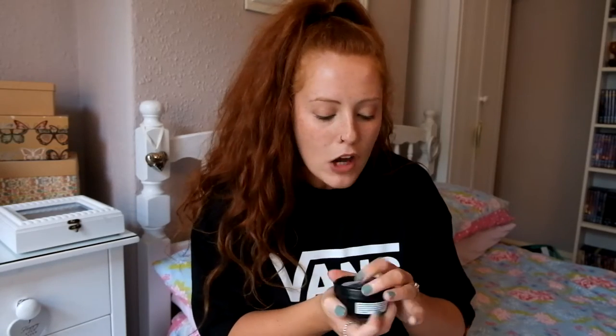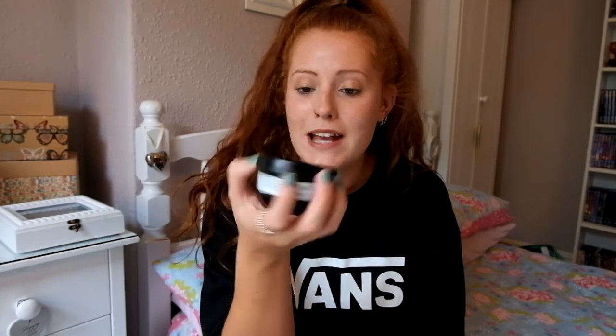The pots always have a date on them and obviously need to stay in the fridge, but you usually get a couple of months on them. I just try to use it as much as possible. I tend to smother my face in it. Love Lettuce is absolutely another essential.